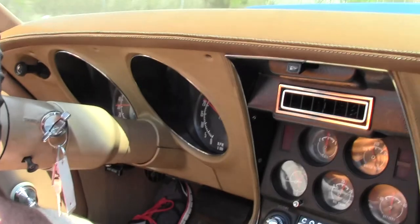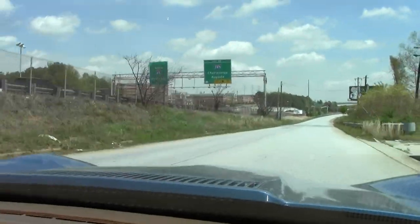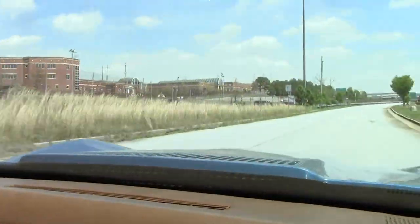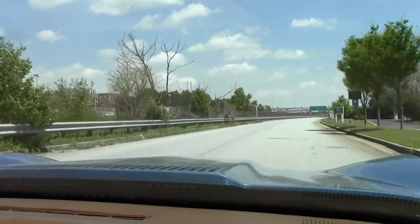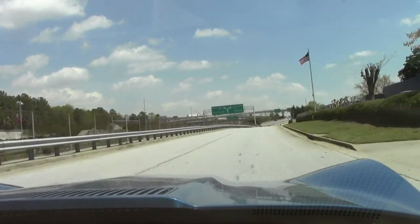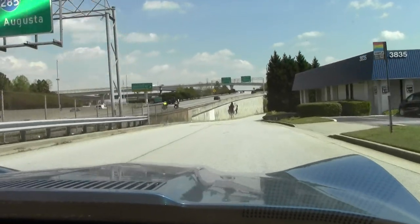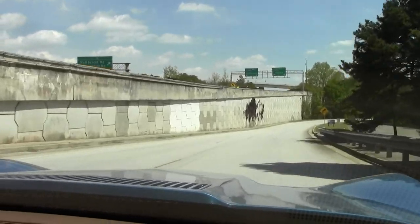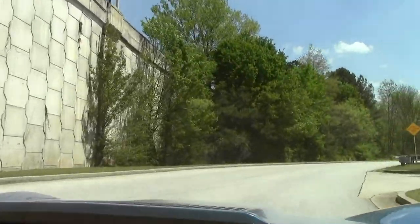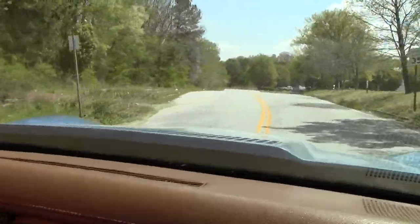And it drives real nice. Steering is tight — doesn't feel to be a whole lot of play in the steering wheel. Transmission shifts nice and smooth. We're out here cruising with the top down. It's got power steering and power brakes. Just a real nice driving 1973.